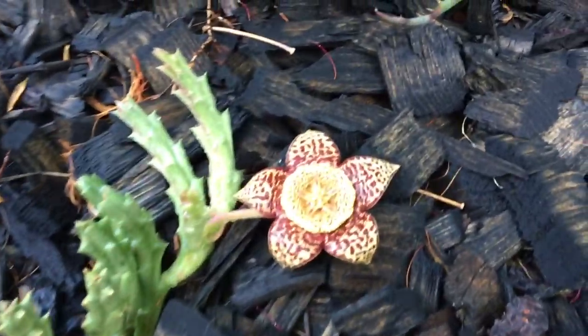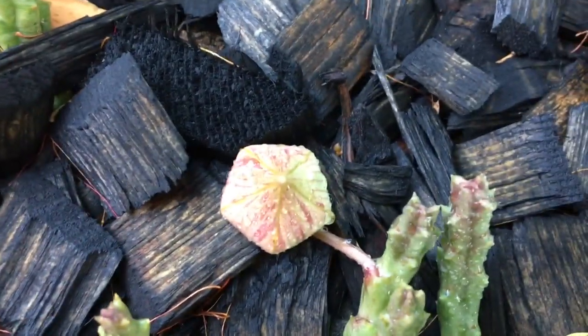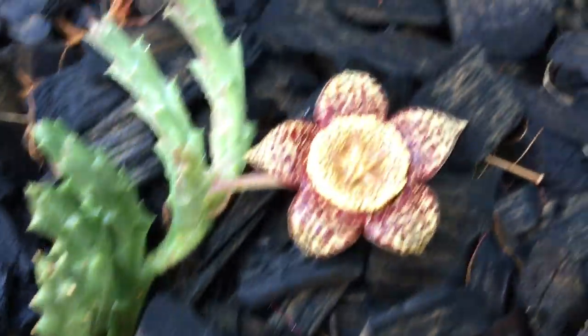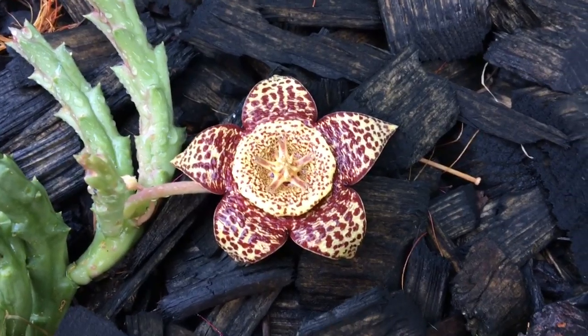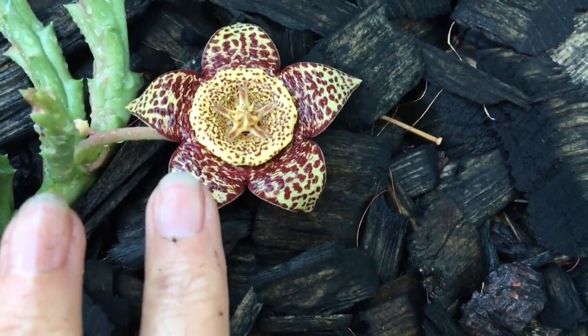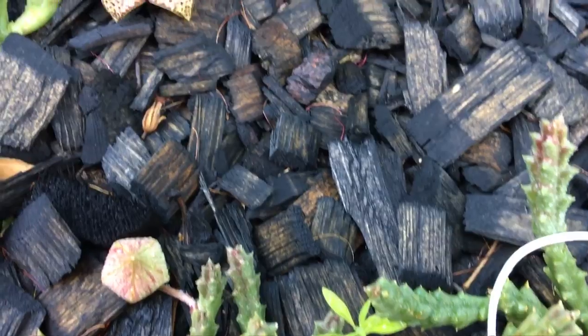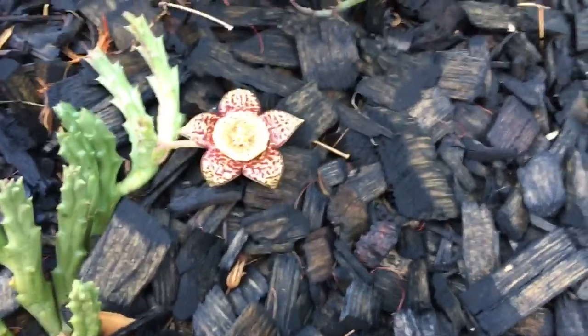Look at this cool thing that bloomed in my garden — I had no idea it would do that. It started out looking like that little pod right there, and then it did that. It's not real big, but isn't it cute? This is just like a little succulent kind of ground cover that I have in here. So interesting.